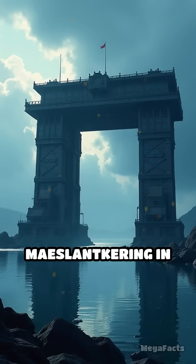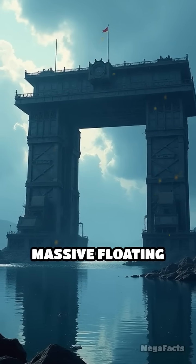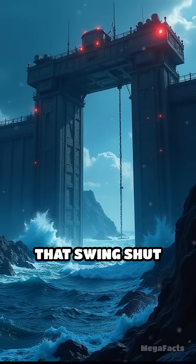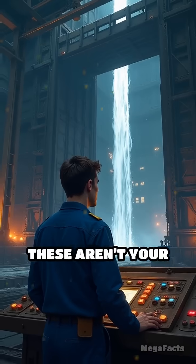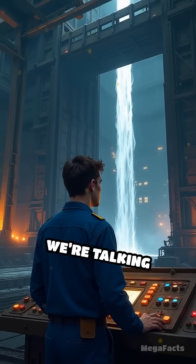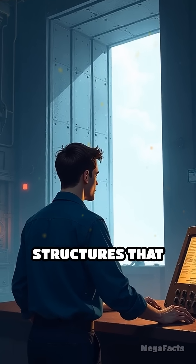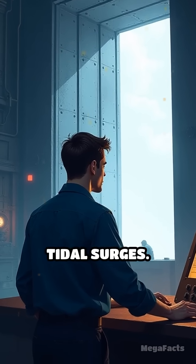Take the Maeslantkering in the Netherlands. It's basically two massive floating gates, each the size of the Eiffel Tower laid on its side, that swing shut when the sea tries to crash the party. These aren't your grandma's sandbags — we're talking hydraulic muscle, computer-controlled precision, and steel structures that laugh in the face of tidal surges.